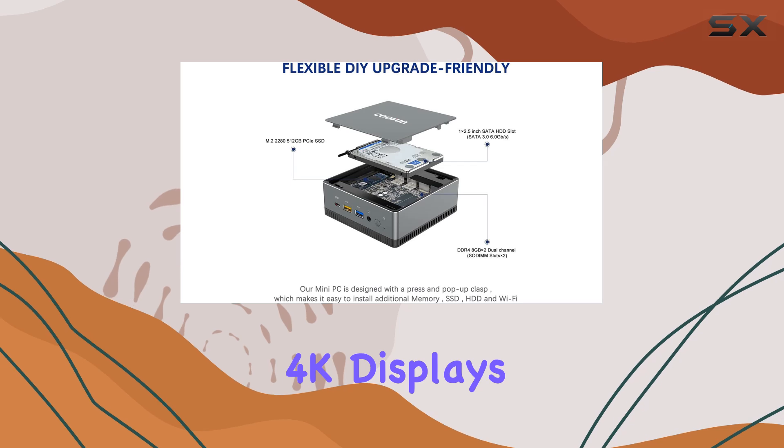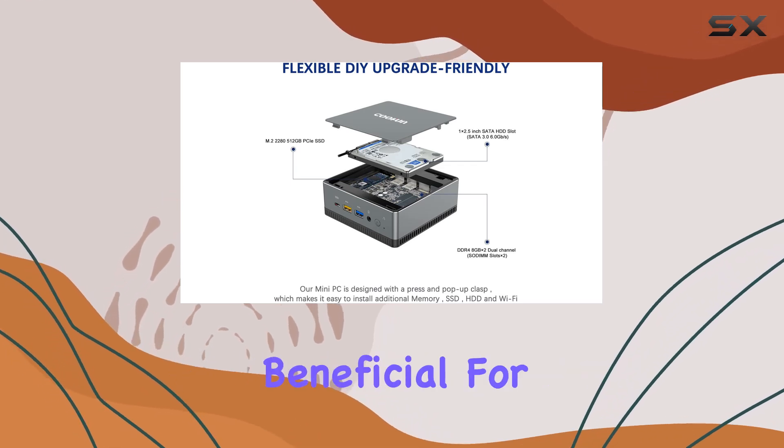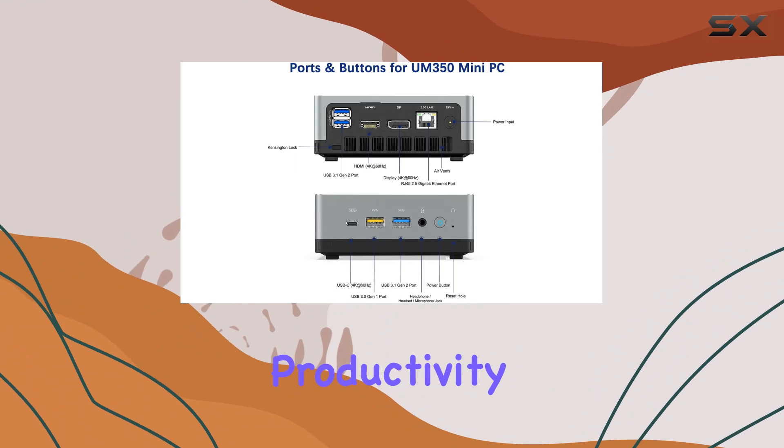The support for up to three 4K displays at 60Hz is particularly beneficial for professionals who need multiple monitors for productivity tasks.